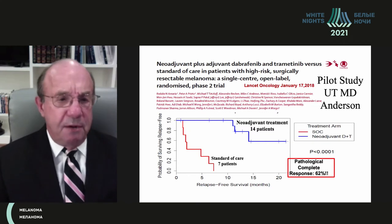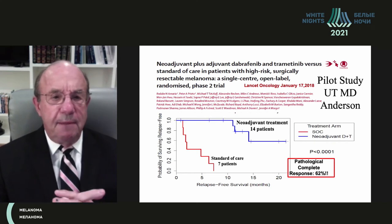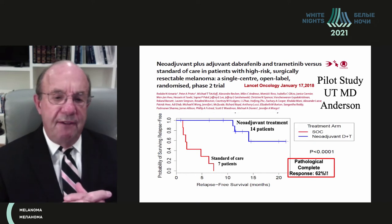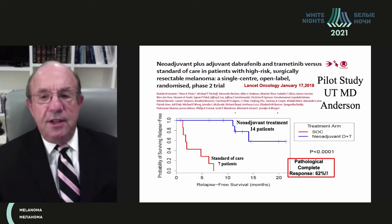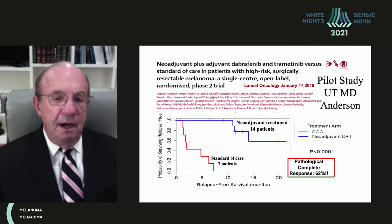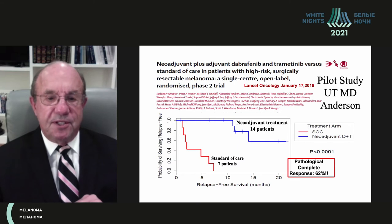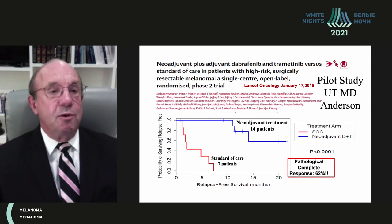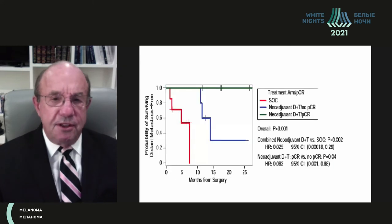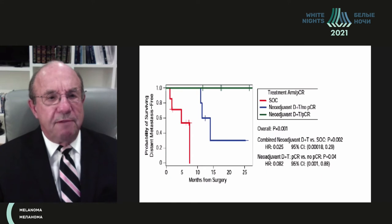Another pilot study at MD Anderson, led by Jennifer Wargo, enrolled patients with BRAF V600 mutations who received neoadjuvant dabrafenib and trametinib versus standard of care before surgery. In this small study, patients who received neoadjuvant therapy achieved a pathological complete response rate of 62%. The survival benefit was so dramatic compared to the standard of care that the data safety monitoring committee closed the study due to the magnitude of the difference. No patients have been lost in that study with follow-up after 25 months, confirming the direct correlation between complete response rate and survival.